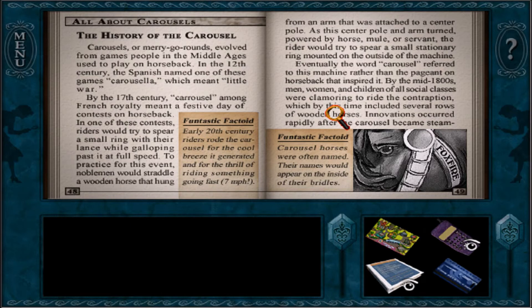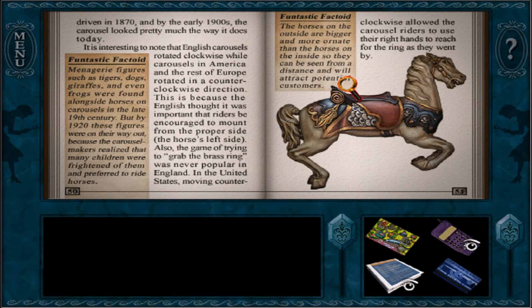Fantastic factoid: early 20th century riders rode the carousel for the cool breeze it generated and for the thrill of riding something going fast — seven miles per hour. Fantastic factoid: if carousel horses were often named, their names would appear on the inside of their bridles. Eventually the word 'carousel' referred to the machine rather than the pageant on horseback that inspired it. By the mid-1800s, men, women, and children of all social classes were clamoring to ride this contraption, which by this time included several rows of wooden horses. Innovations occurred rapidly after the carousel became steam-driven in 1870, and by the early 1900s the carousel looked pretty much the way it does today. It's interesting to note that English carousels rotated clockwise while carousels in America and the rest of Europe rotated counterclockwise, because the English thought it was important that riders mount from the horse's left side.